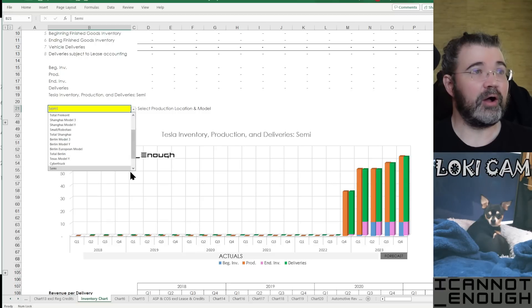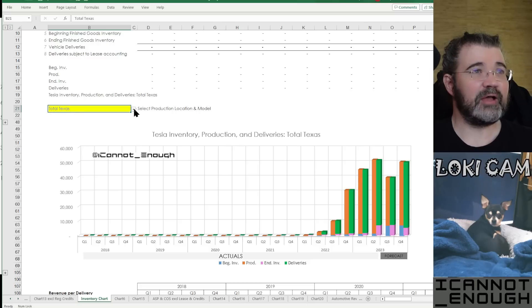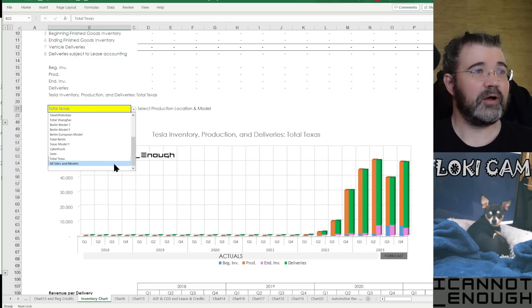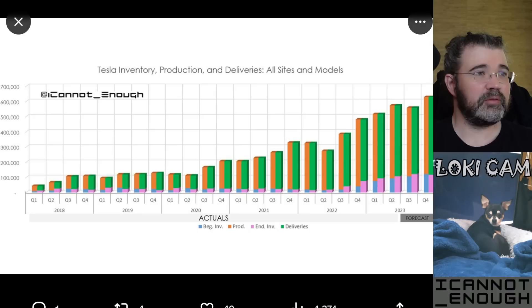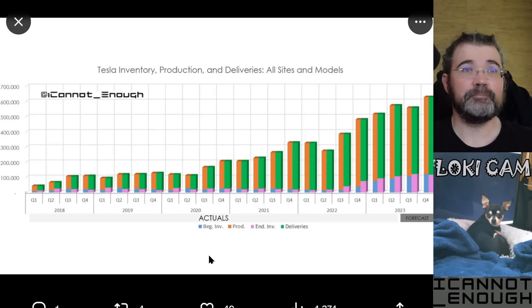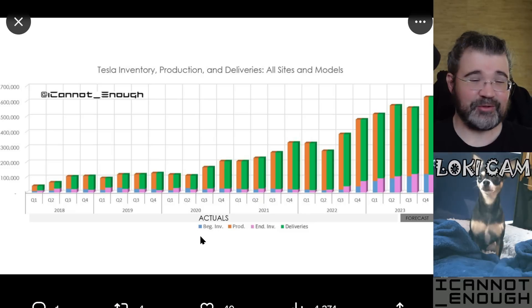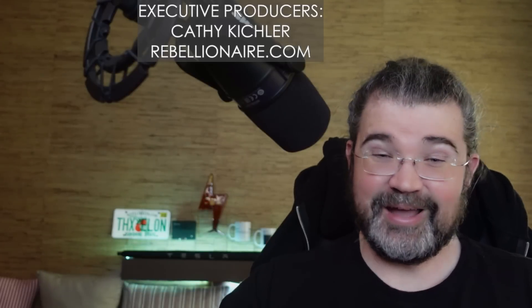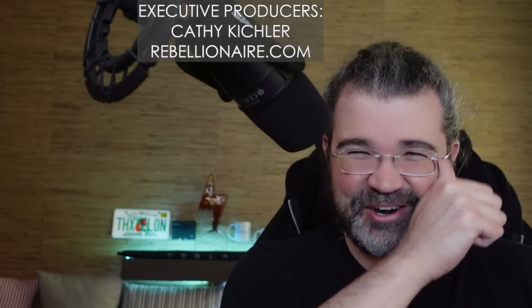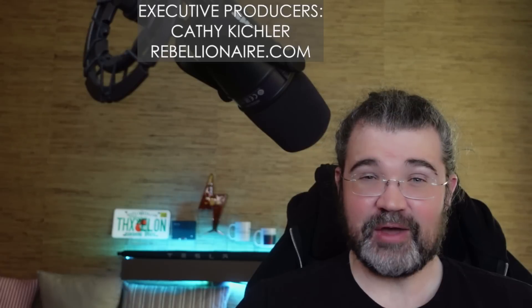With all of those combined, I'll show you total Texas and then all sites and models — this is the original chart that we saw. And that's the exclamation point on this week's video from Loki. With that, I'll outro and say: if you've enjoyed today's video, click the like button. If you're not subscribed to my channel already, go ahead and subscribe, and I'll see you in the next one.